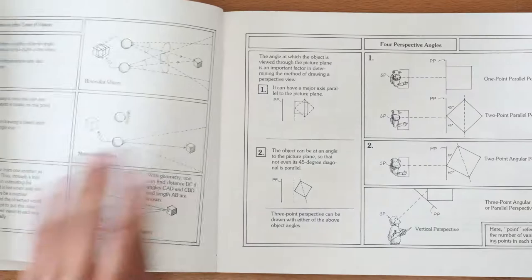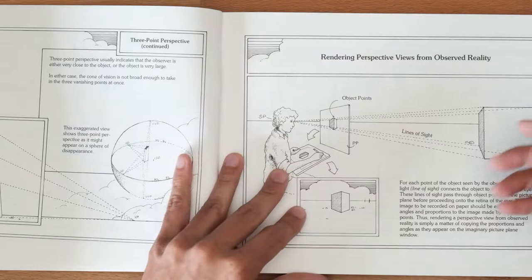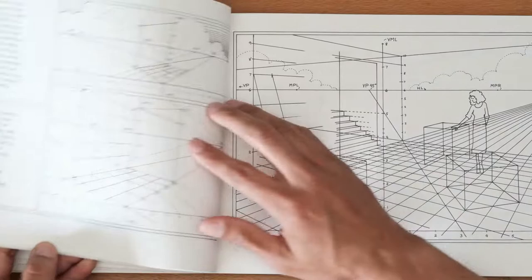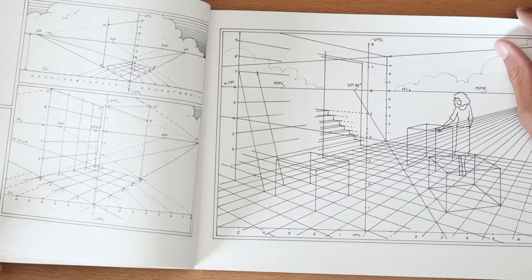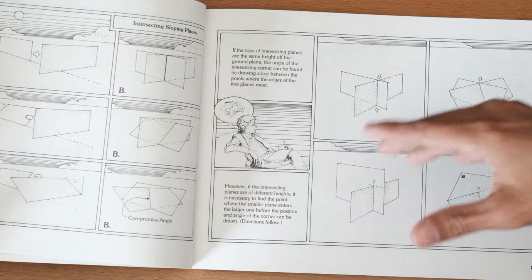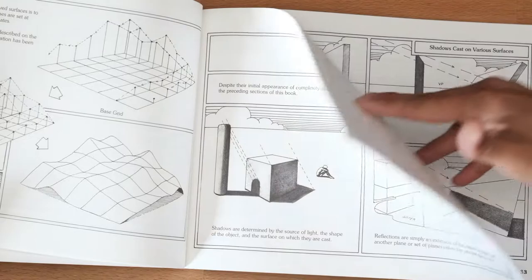It covers what a picture plane is, how line of sight works, rotating objects at an angle and what that means, going into even three-point perspective. It gets very, very complex at the end, and this is what helped me draw a house in perspective and make sure all the lines were correct. It's a dense book, but if you take your time going through it, it's manageable.